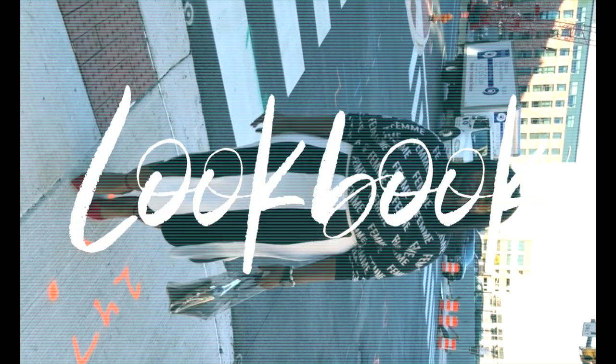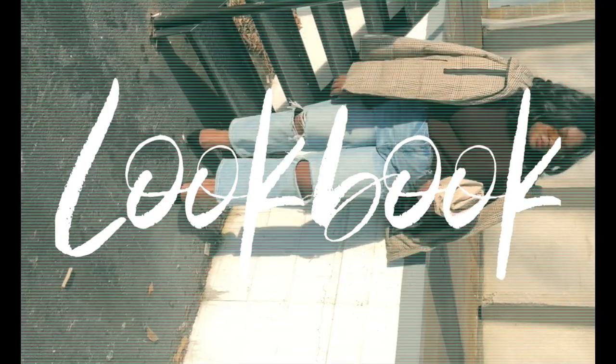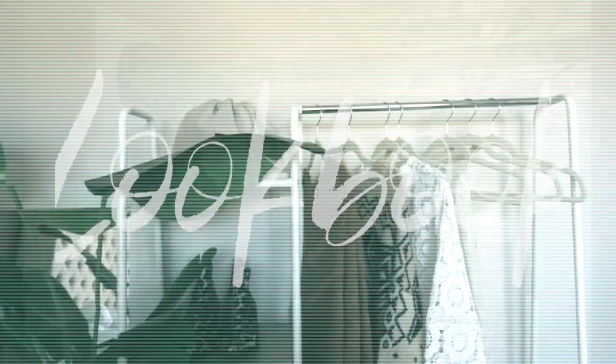Hi Chicsters! Hope your day is going well. Today's video is going to be a lookbook featuring a few outfits I've worn this season. If you like videos like this make sure to give this video a thumbs up.